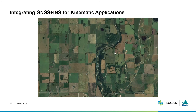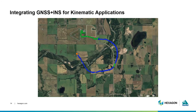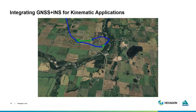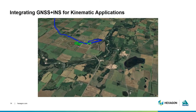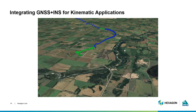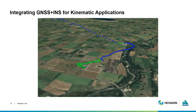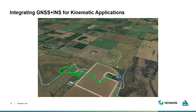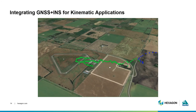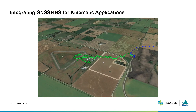Given how complementary GNSS and INS solutions are, and knowing that INS is best used to measure movement, it's a natural progression for them to be used in dynamic or kinematic applications. For example, this video illustrates the trajectory of a skydiver testing a Novatel GNSS and INS product. With the two systems, we can see the skydiver's position in the world, as well as their velocity, azimuth, and much more, as they fall towards the earth and land below.